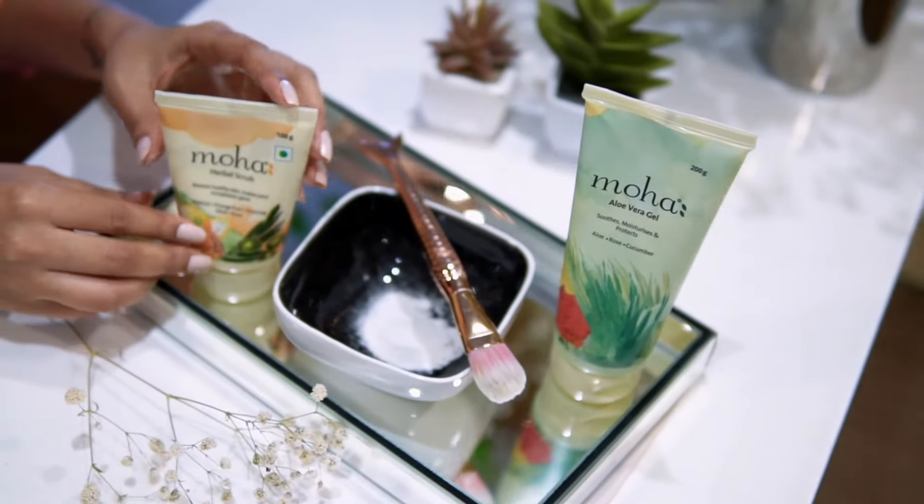If you are someone like me who loves taking pictures, you know how crucial it is to look all fresh and radiant. So today I'm going to show you some DIY steps — something very simple that you can do at home using some products by Moha. I'm going to do this DIY using three products.